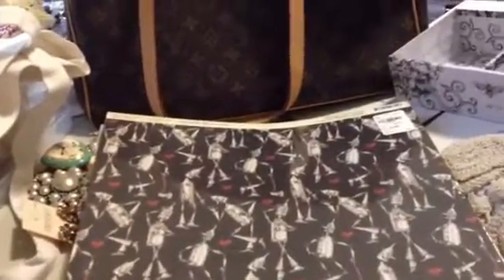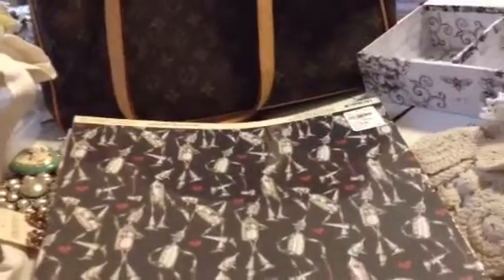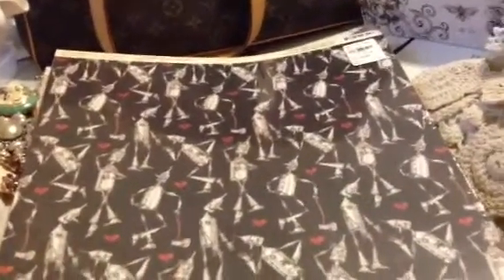Hi everyone! I went to Tuesday Morning and did a little teeny weeny haul. And when I say teeny weeny, this is probably going to be like a 60 second video.